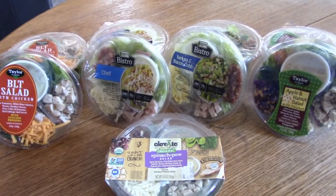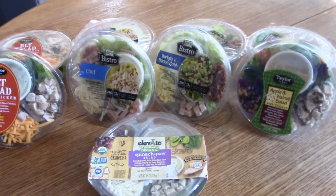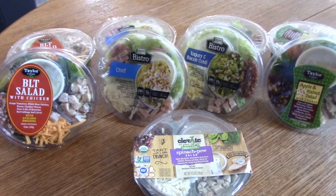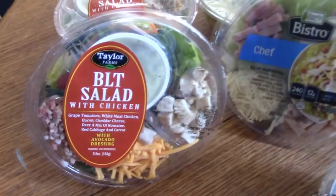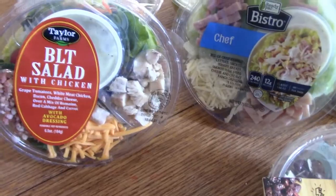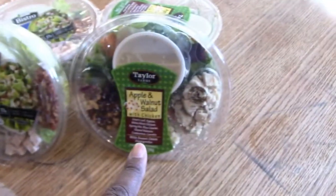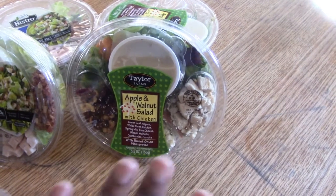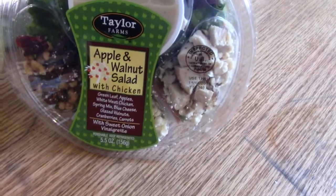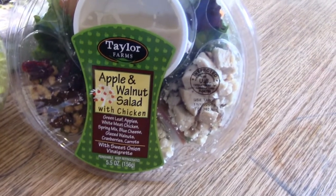I will probably have a salad for lunch each day, and I also picked up salads for my husband's lunch. I have the BLT salad here — it comes with chicken. My favorites right now are the BLT and the apple walnut salad, which is absolutely delicious. It comes with blue cheese, cranberries, and walnuts.